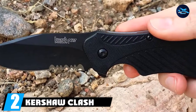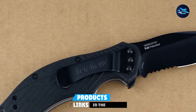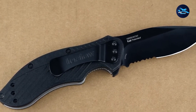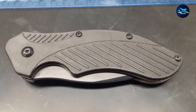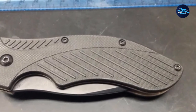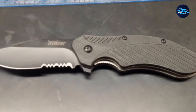Moving on to number 2, the Kershaw Clash SpeedSafe Assisted Tactical EDC Knife. Kershaw is the world's best knife manufacturing company with more than 44 years of experience. Founded in 1974, Kershaw's purpose was to make advanced design knives and tools that users would feel proud to buy, use, and carry. Keeping this objective in mind, Kershaw introduced the Black Clash in 2012, and since then it has held a top position among the best folding tactical knives in the market.